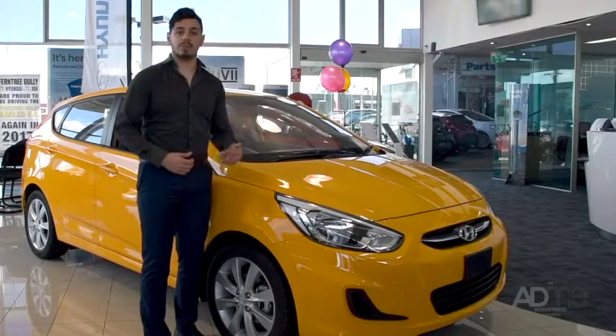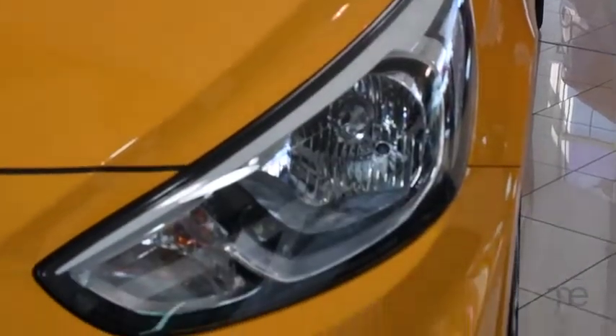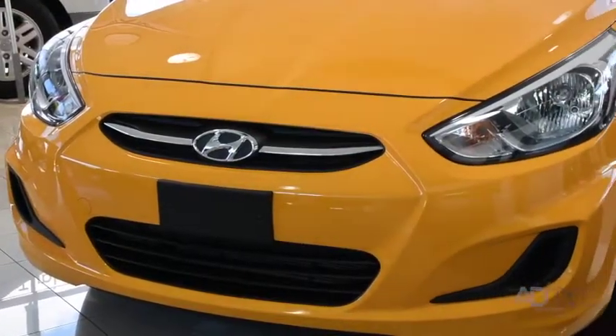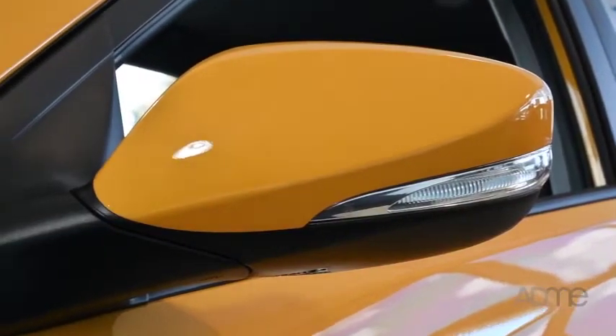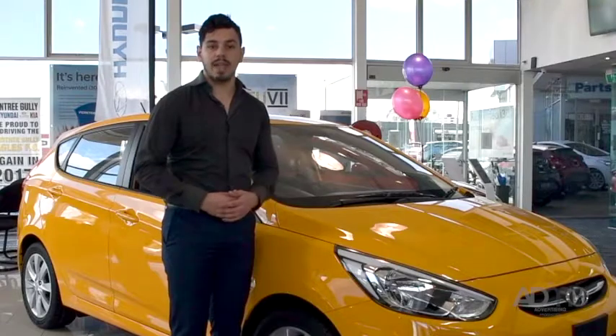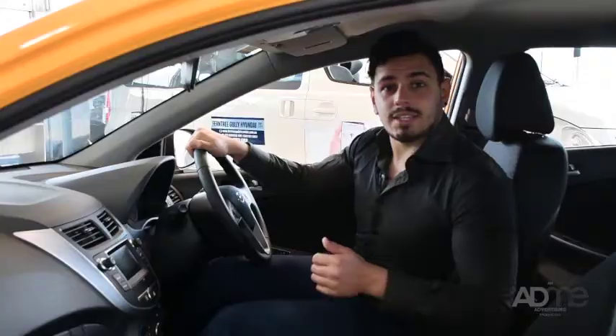The outside of the Accent Sport comes with these amazing projector beam headlamps with LED front positioning lamps and fog lamps, not to mention these alloy wheels and these side mirrors with LED indicator repeaters, which both help enhance the Accent's sleek and dynamic body.